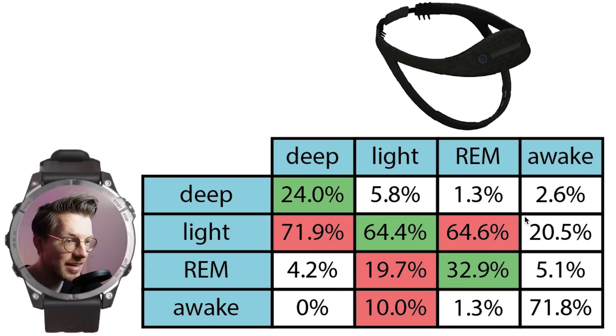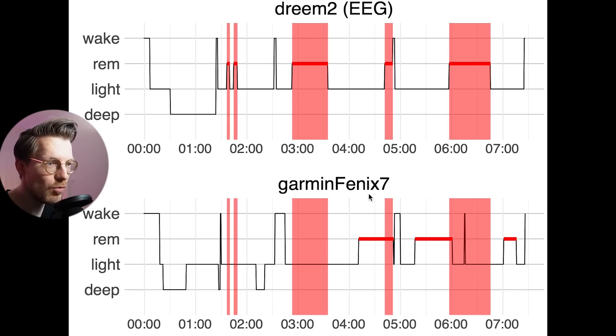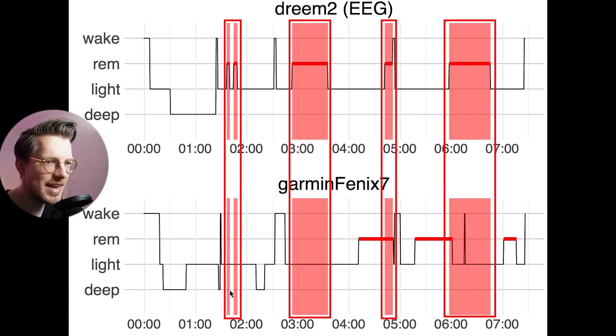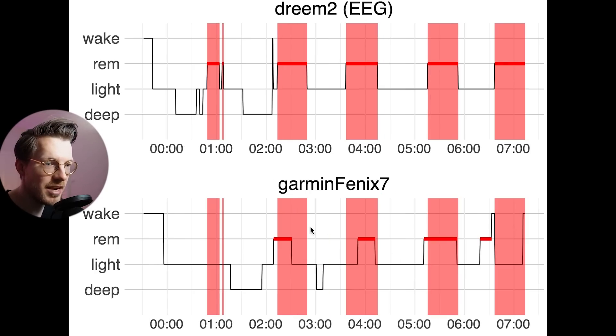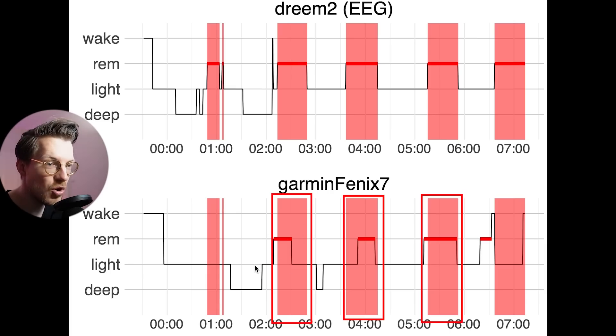Most REM sleep is actually detected as light sleep by the Fenix 7. Looking at the individual nights, it becomes clear why that is. I marked my real REM sleep in red, and the Fenix 7 only detected a small fraction of the REM sleep correctly. This second example night is the best night when it comes to REM sleep tracking for the Fenix 7, however still only three out of five REM sleep segments are correctly detected.